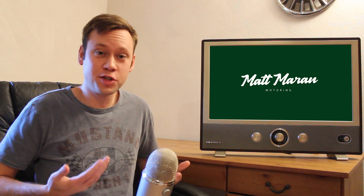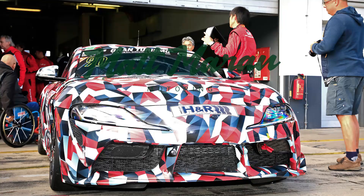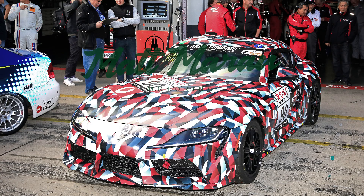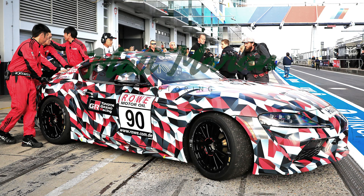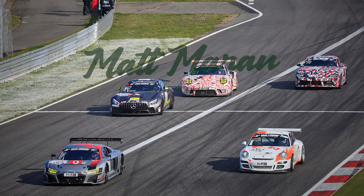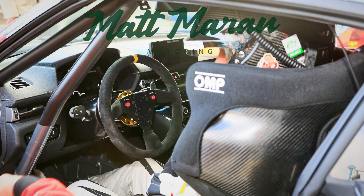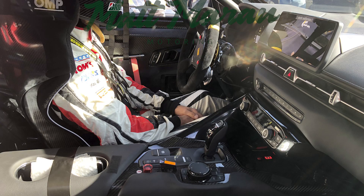We have some new spy photos of the Supra — for the millionth time this year. This time, though, we do get a few actual new tidbits of info. I got these from my spy photographer, Brian Williams. There's nothing new on the outside — these pictures were taken during pit stops while racing on the Nürburgring, competing in a prototype class. Although it's prepped for racing, it appears to have a mostly complete production interior, which gives us a little more idea of what to expect. This shows that the interior won't be the same as the Z4, which is a nice surprise.